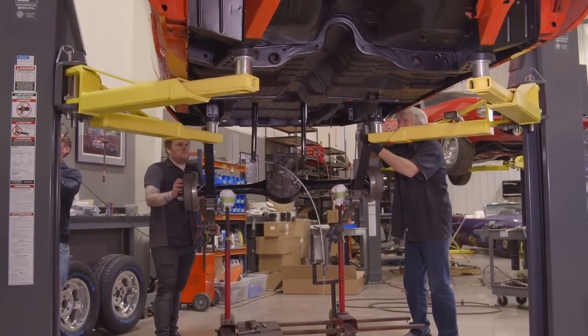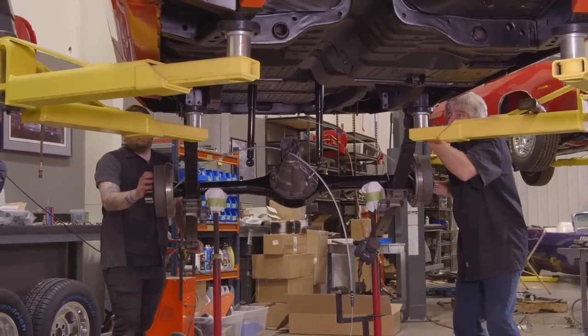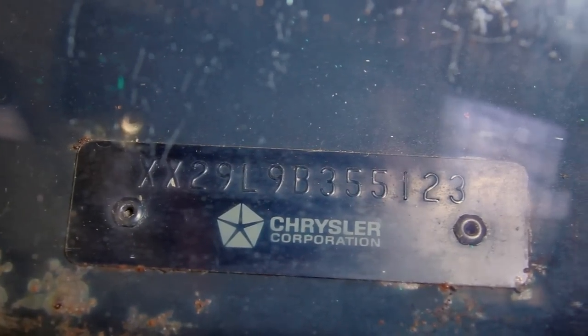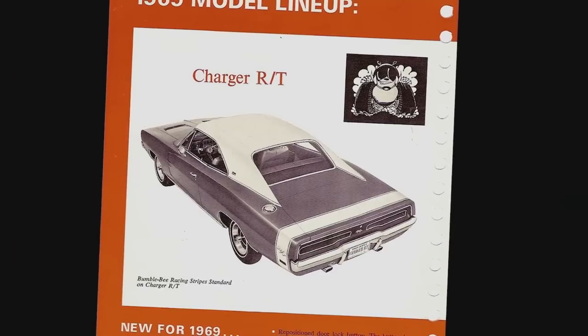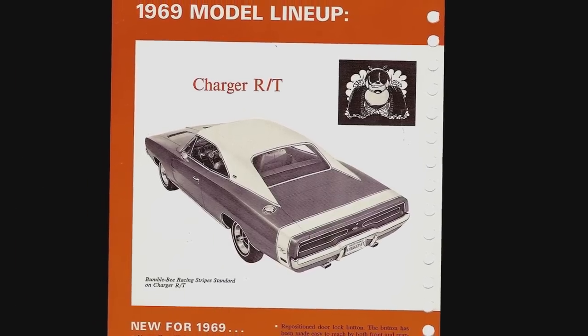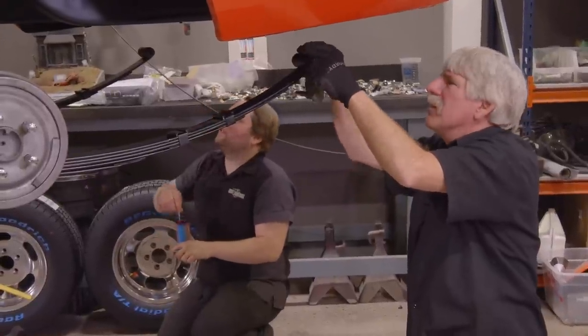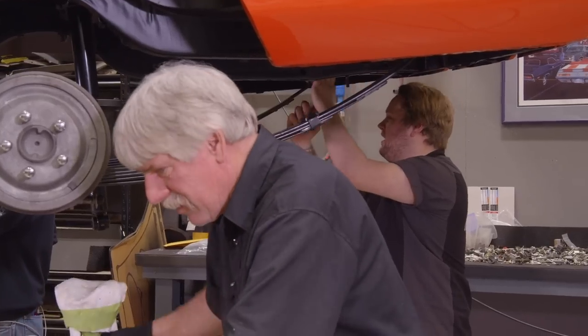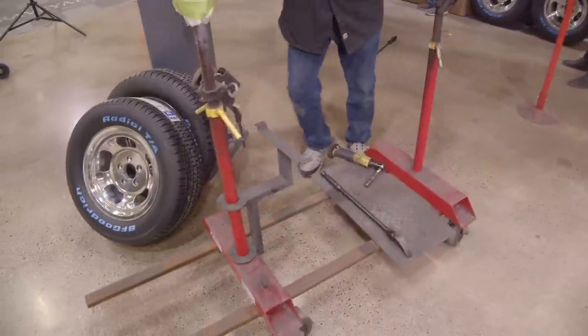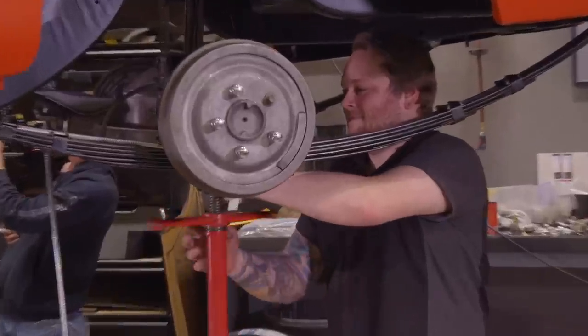When you're talking about the drivetrain for a Charger Daytona, there's nothing unique about this drivetrain because it's going in an XX29 NASCAR. It's the exact same drivetrain that a 1969 Dodge Charger RT would have, however that car was optioned, because the Charger Daytona started life as a Charger RT — plucked off the assembly line and converted over to a Daytona. So our drivetrain: engine, transmission, things that go on the engine, things that go on the transmission, the driveshaft, the rear axle assembly, front suspension and K-member — they are all 1969 Dodge Charger RT. Nothing unique that makes them NASCAR.